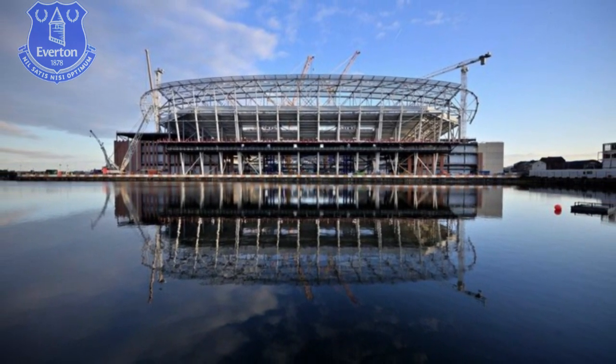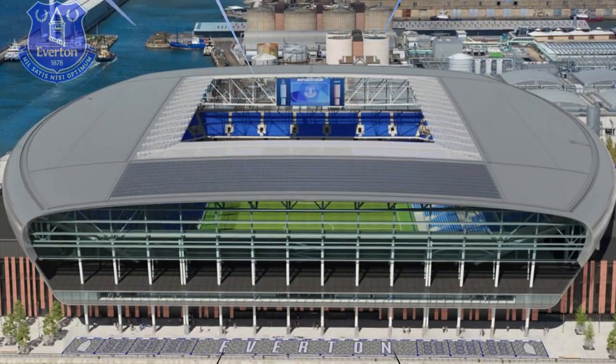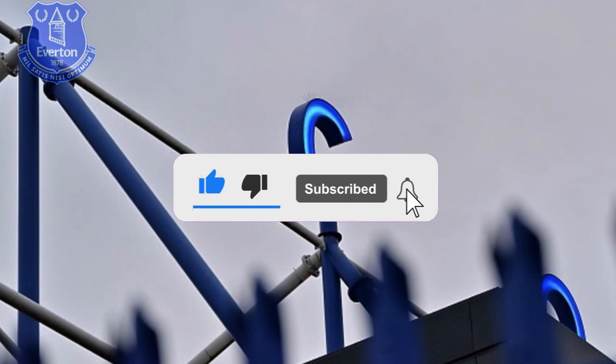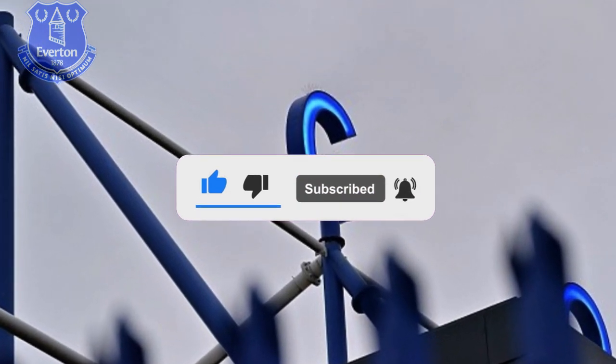Are you new here on the channel and still haven't subscribed? Don't waste time and sign up now. Every day we bring the main news from Toffees to always keep you up to date.